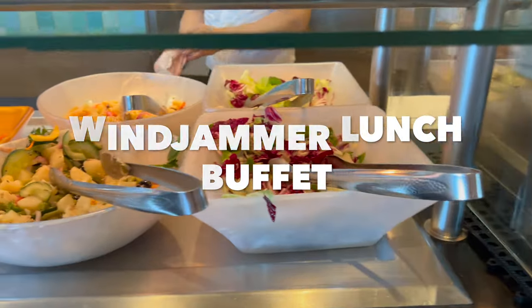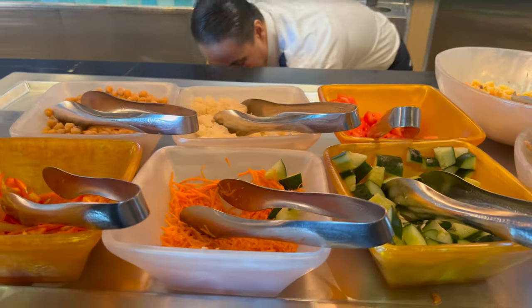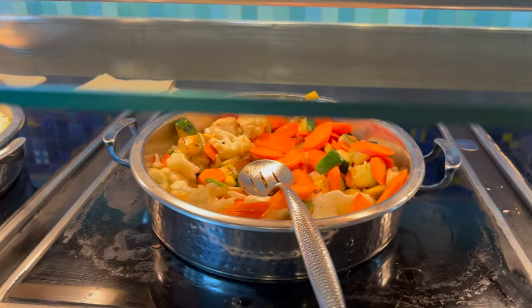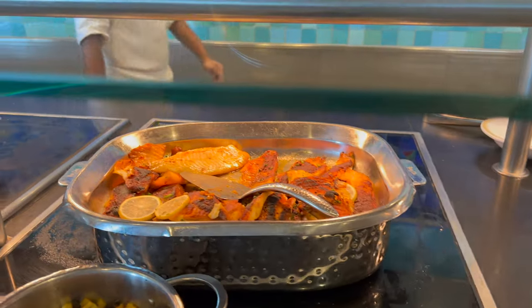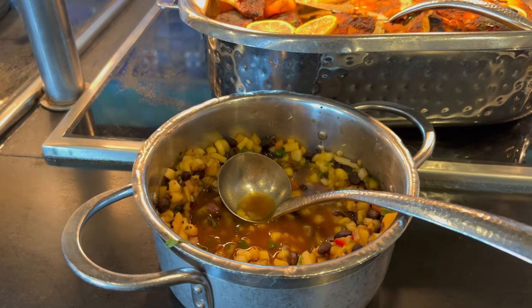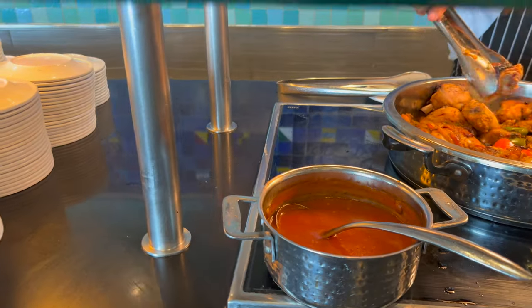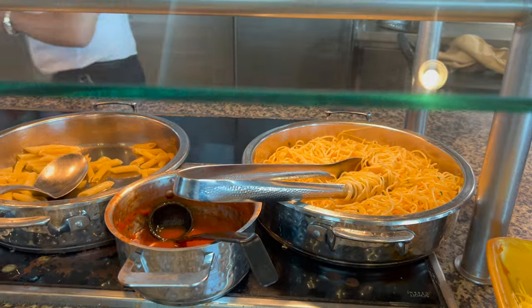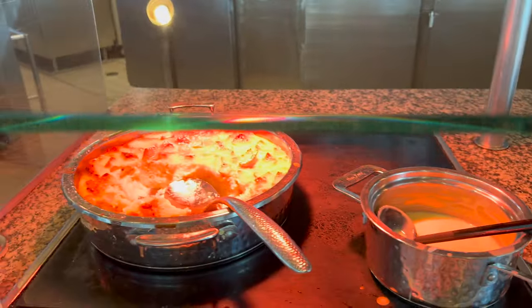Front part of the lunch line starts with nicoise and vegetable pasta salad, all your salad fixings with Caesar dressing, raspberry dressing, and blue cheese. White rice, grilled vegetables, roasted pork loin with applesauce, ratatouille, breaded pork, and tartar sauce. Here's your blackened tilapia with pineapple sauce — it looks like a pineapple relish, really good. And then beef stew, sweet chili chicken, sweet chili sauce, macaroni and cheese, and all your pastas — arrabbiata sauce, pesto sauce, mashed potatoes and gravy, and bread pudding with vanilla sauce.